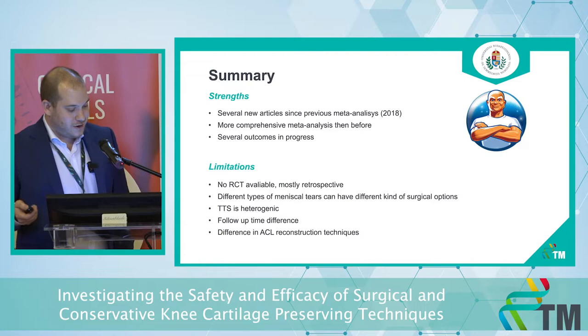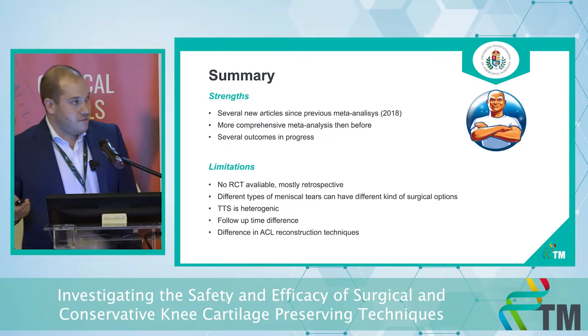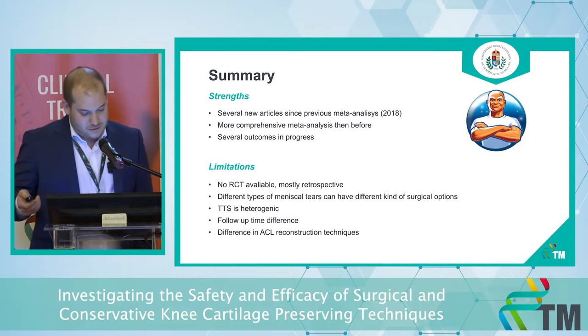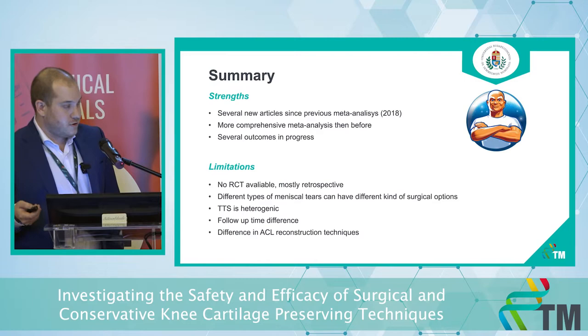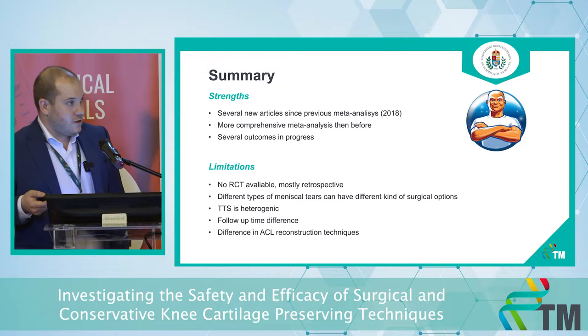Our limitations are that we couldn't include any RCTs — we included mostly retrospective studies and a few prospective studies. Also, there are different types of meniscus tears with different surgical options. There was a lot of heterogeneity in terms of time to surgery and follow-up time, and there are different ACL reconstruction techniques.